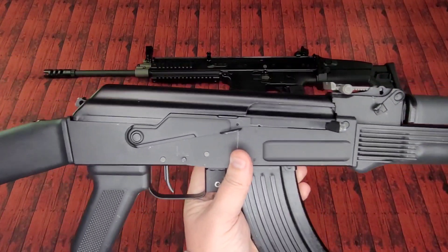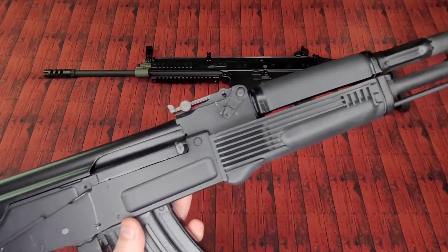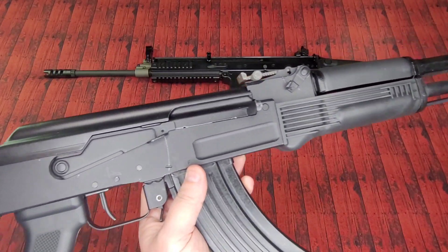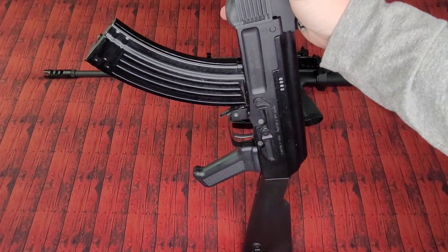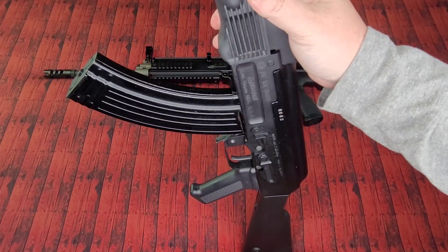Wouldn't mind changing out that grip at some point, but that furniture's got to go. I kind of like leaving it as it is just because it doesn't stand out until somebody shoots it — and then they go, 'Okay, I get it. Totally get it.' Arsenal SAM 7R, man. If AK guys could build an AK, that's how they'd AK.